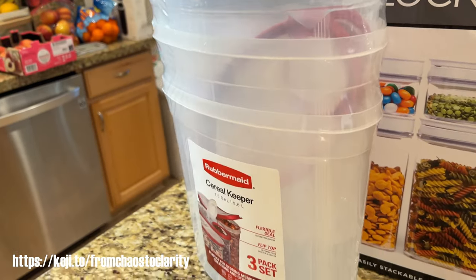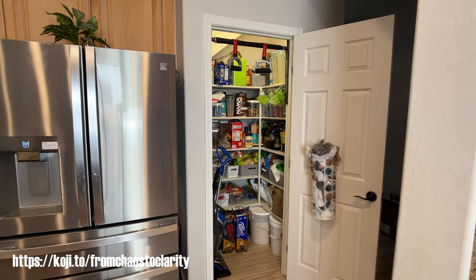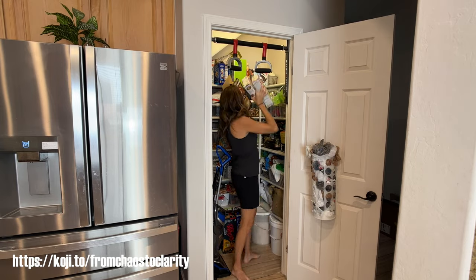I thought I did pretty well, especially since a lot of these things are on sale. And I got these white bins from Costco — they come in a pack of four and I bought two of the four packs so I could use them around my house. They worked perfectly for storage in my pantry.